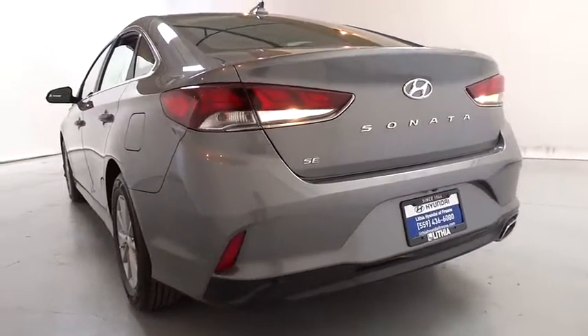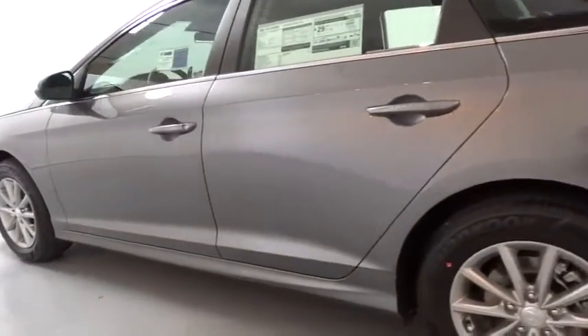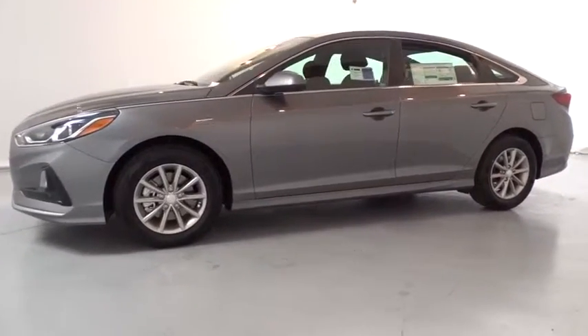Backup camera, keyless entry, Bluetooth, adjustable steering wheel, power steering, cruise control, ABS four-wheel, four-wheel disc brakes, aluminum wheels, AM FM stereo radio, front wheel drive.